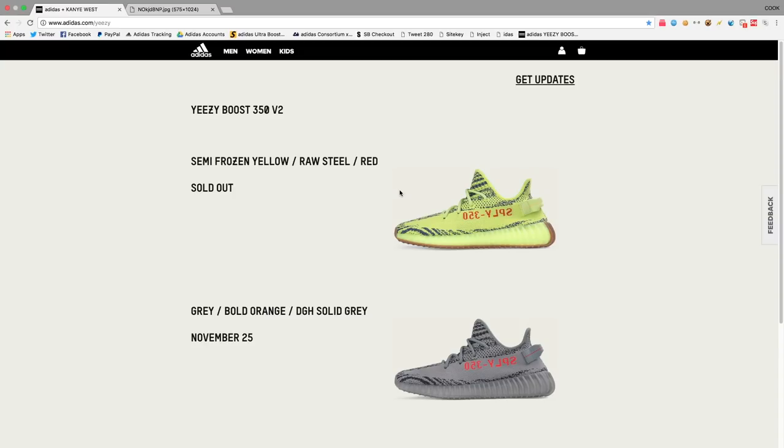Yo, what's going on guys, it's G-Sortation, you're back with another video. This video is just going to be pertaining to how you guys can cop the new Beluga 2.0s off of Adidas and other sites releasing these on Saturday, November 25th.